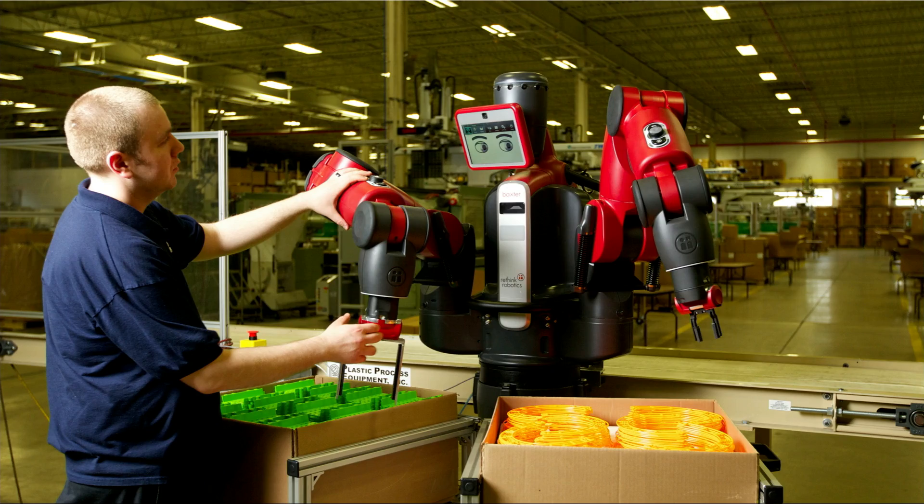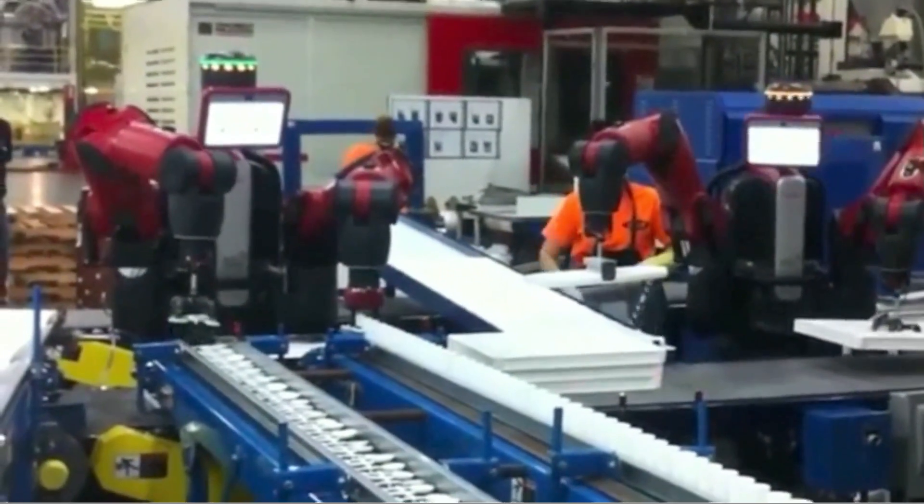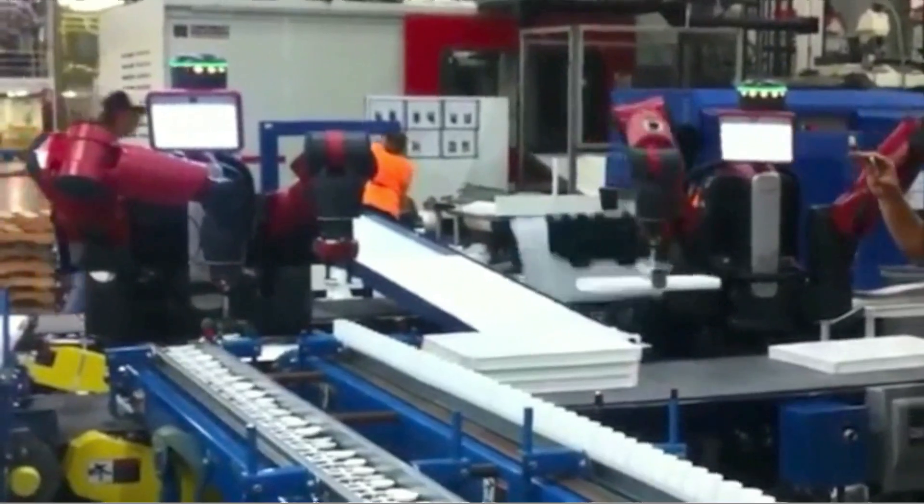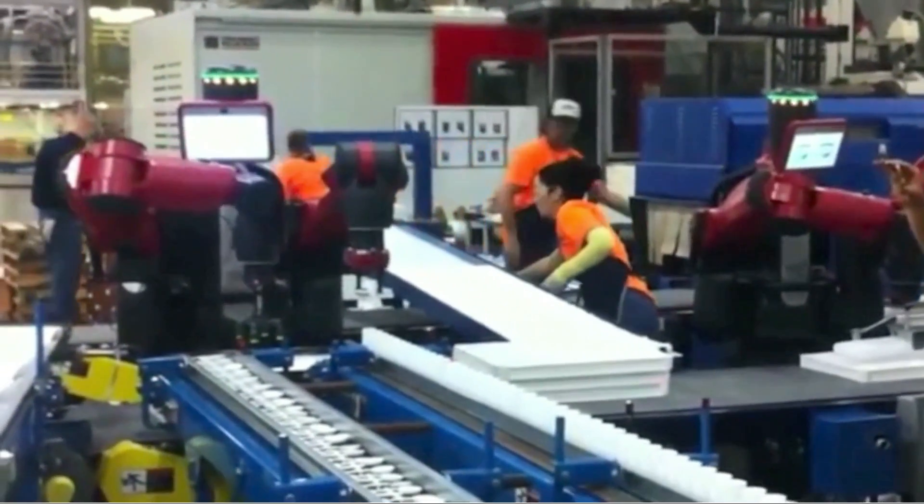Jason, a tech here in a plastics factory in Pennsylvania, trains the robot to do things, and workers in that factory and other factories come up to him and say, can we get Baxter to do this really terrible job that we don't like doing? And there you see in another factory, Baxter packing kits, working arm-to-arm with ordinary workers.